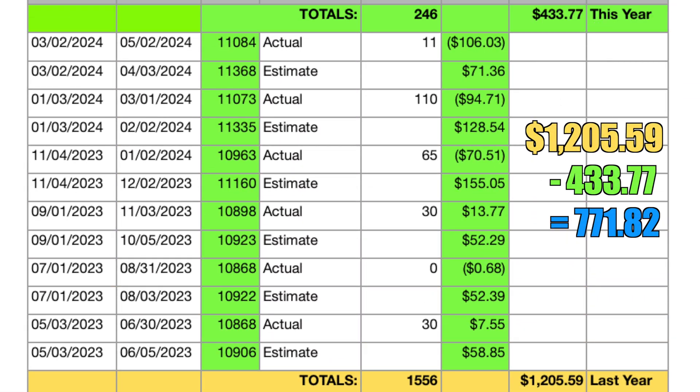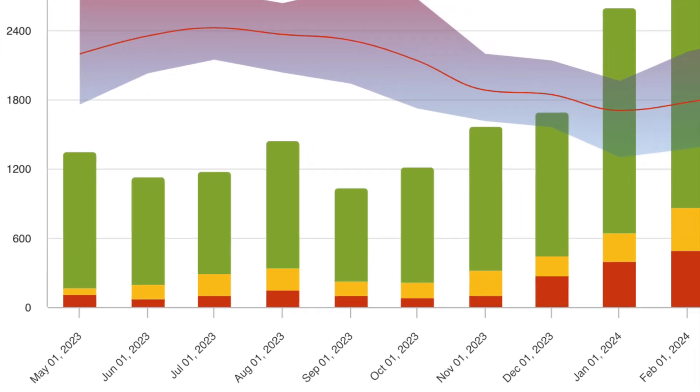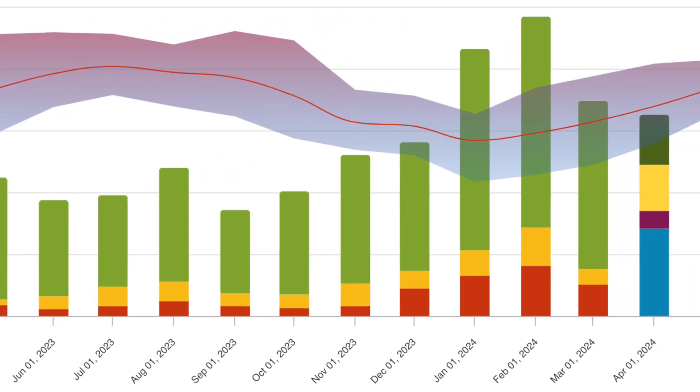That is a difference of $771.82 in our favor. So the big question in anyone's mind should be: is $771 more or less than the additional money that we spent on hydro over the course of the year?